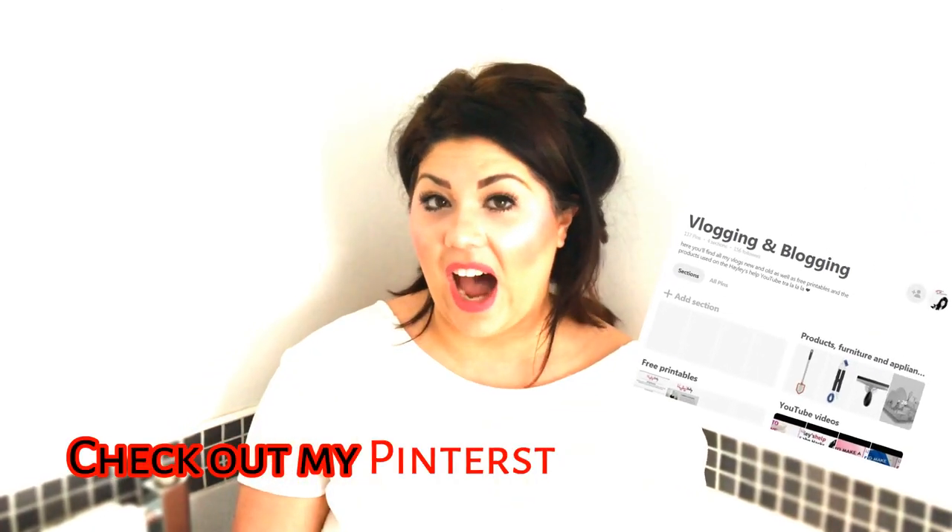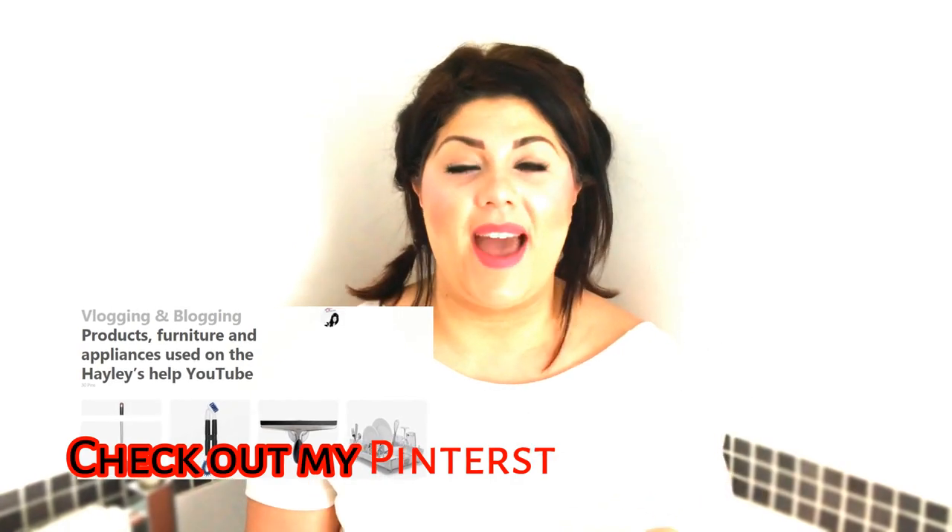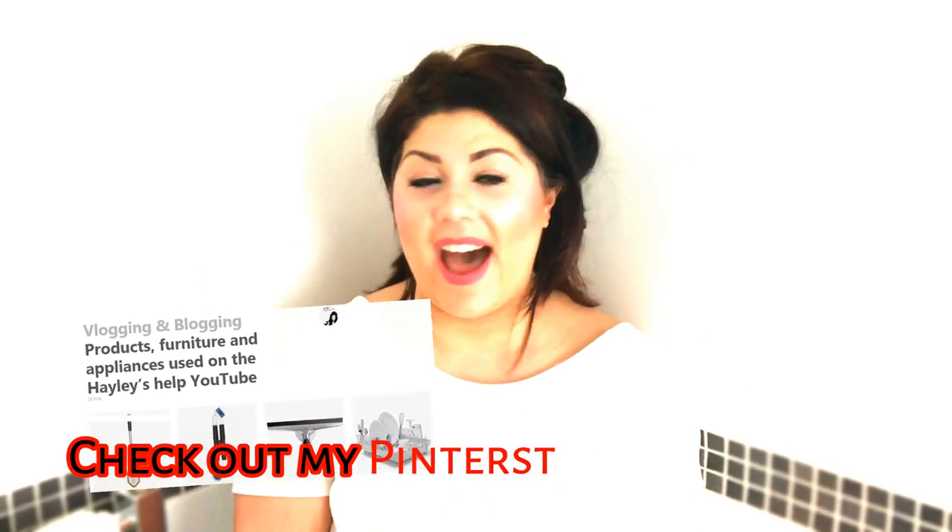I just wanted to quickly say as well, any of you guys wanting to know where I've got the products from on my channel — all the stuff that I use in my vlogs — head over to my Pinterest and I'm going to be creating boards over there just to make it easier for you guys to find the stuff. I also do have my free printables that I'm going to be adding more and more to, so check that out as well. And don't forget to hit the subscribe button so you can keep up to date with all of my new content.